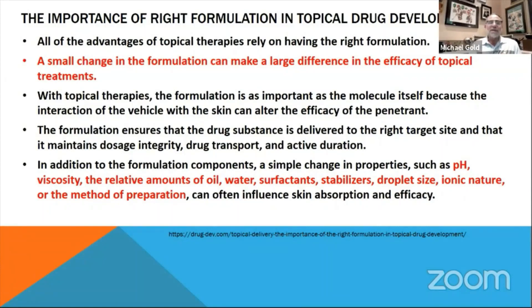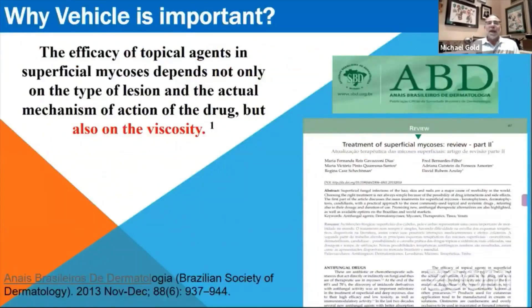They look at pH, viscosity, the oil, water, surfactant, stabilizers, droplet size, ionic nature, and method — because all of these things influence skin absorption and ultimately skin efficacy. And this paper notes that the efficacy of topical agents in superficial mycoses depends not only on the type of lesion and the actual mechanism of action of the drug, but also on the viscosities.